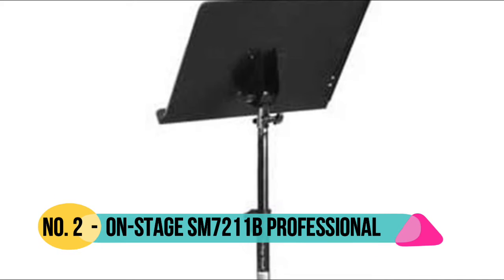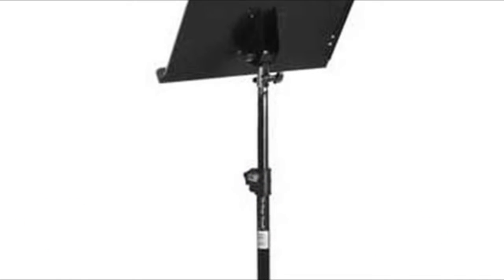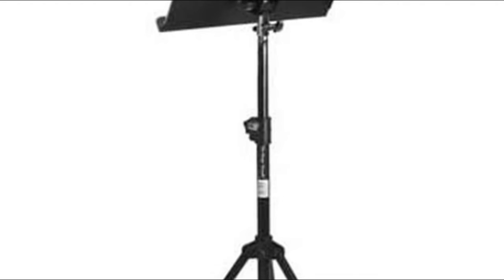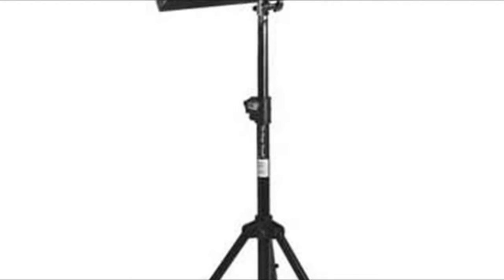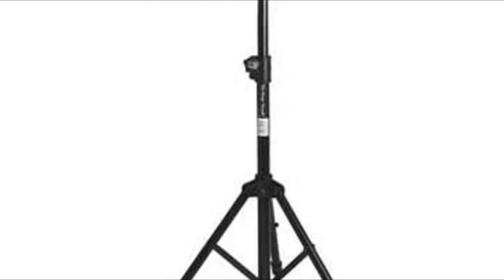Number 2: On Stage SM7211B. Folding tripod base for convenient storage and travel. 13.5 x 19 book plate with 2-inch return lift. Tension locking knob adjusts the angle of the book plate. High impact plastic leg housing.